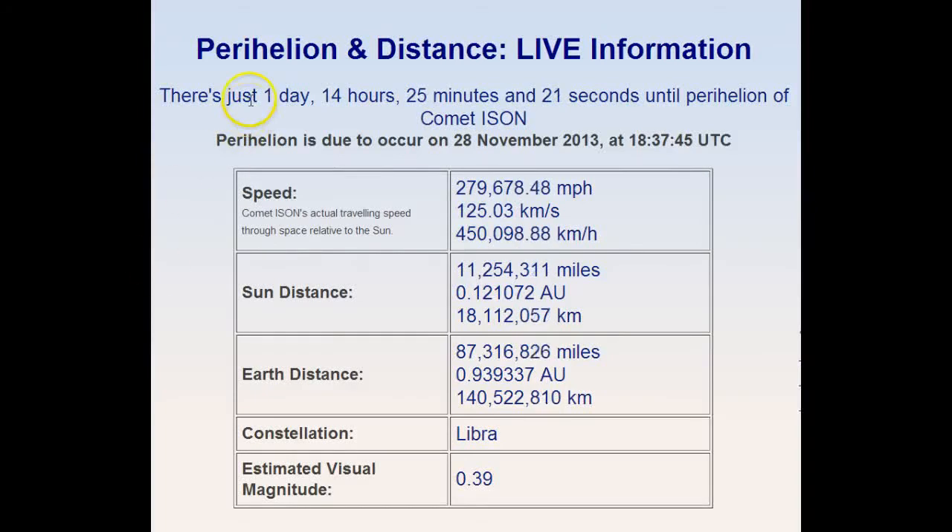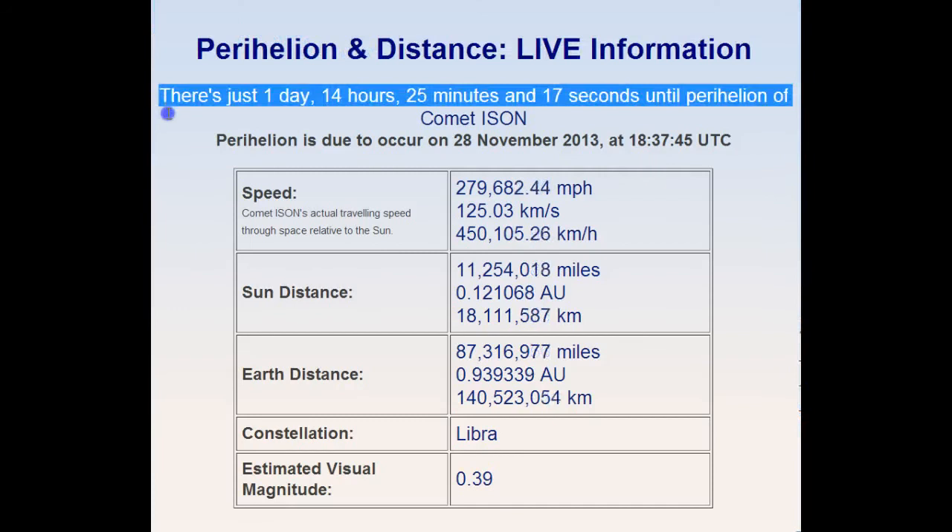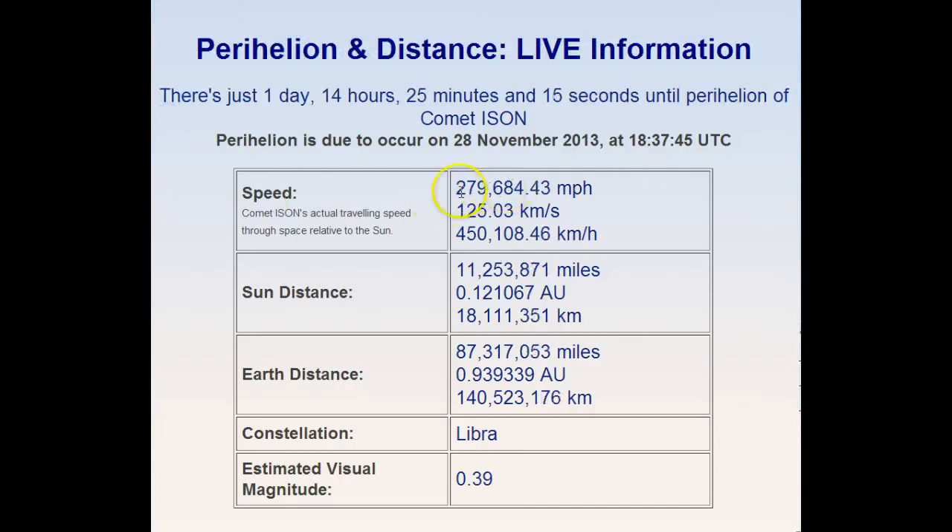November 26, 2013. I meant to put this link in the last video, but it is the actual countdown. You can see the speed is increasing. The distance to the sun is decreasing. Look how fast it's increasing in speed.